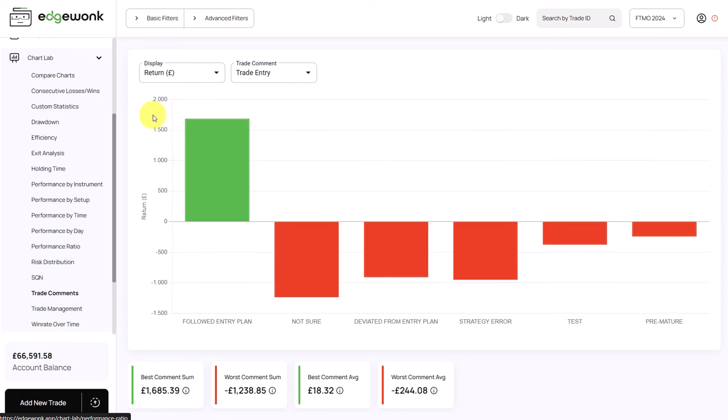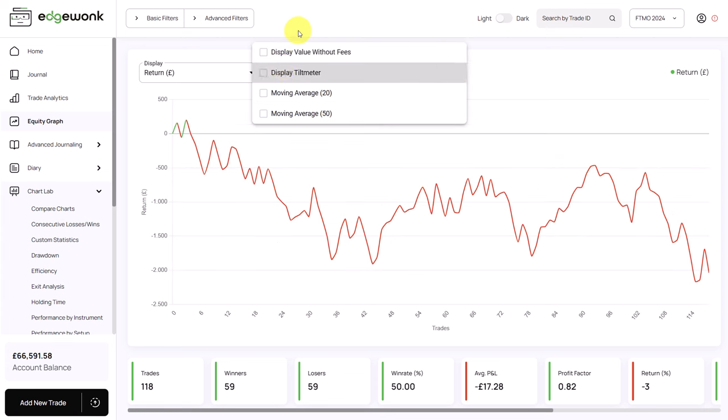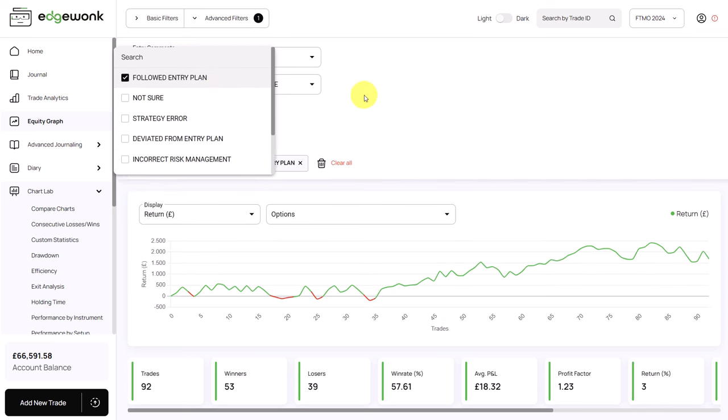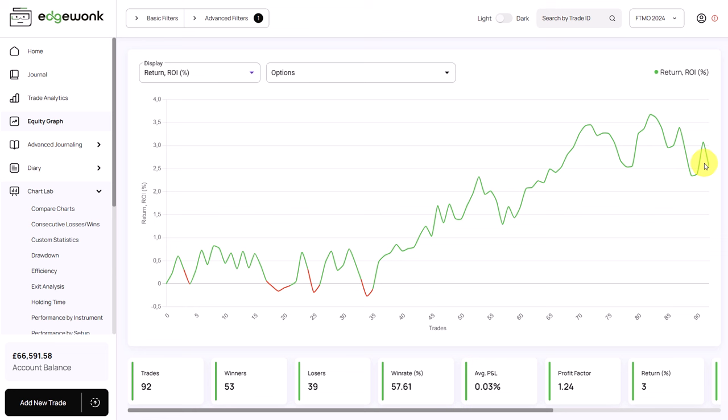We go to trade comments at the trade entry comment. When the trader is following his entry plans, he's making good profits — a total profit of £1,685 across 92 trades where he followed the entry plan. When we look at the equity graph filtered to only those trades, his performance is suddenly positive. The ROI is now 2.54%, so instead of the negative performance of minus 2.9% we saw in the beginning, he now has a positive performance.